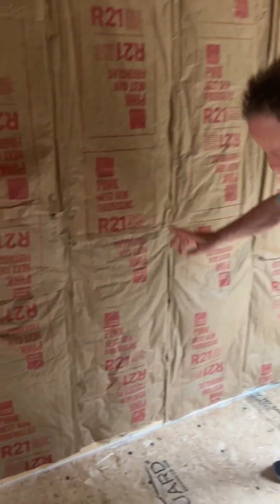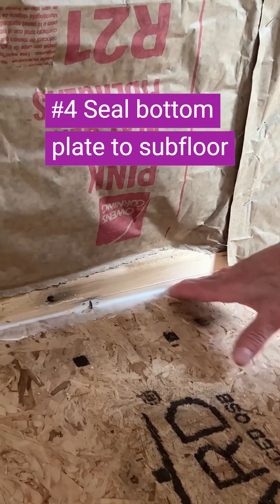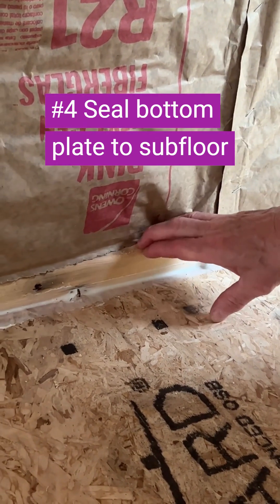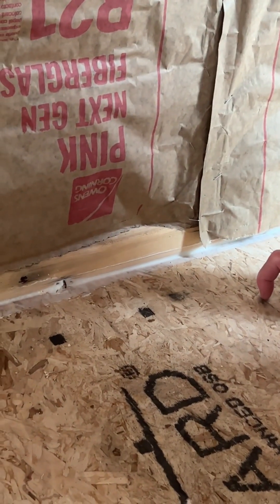The meeting of the bottom plate and the subfloor — a lot of cold air can come in from outside between this junction. This may seem like a small gap, but there's probably 200 feet of it when you add up all around the house.